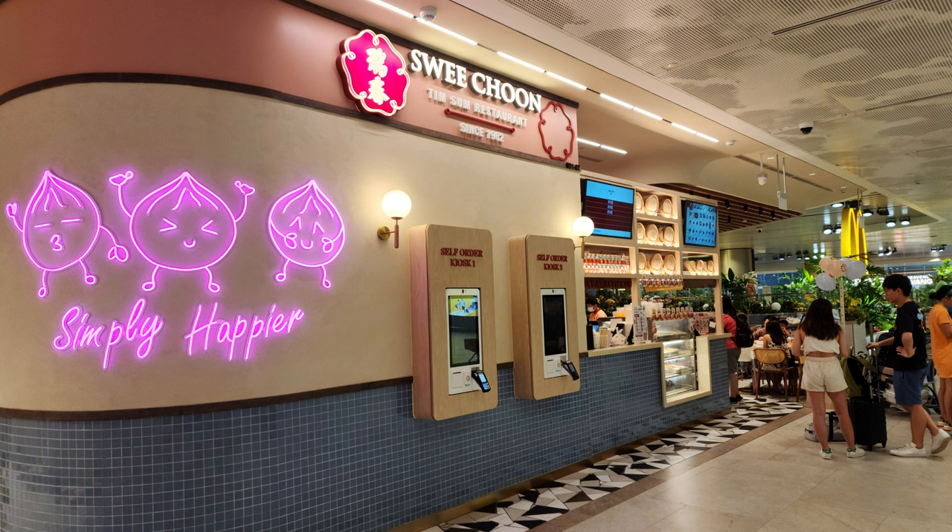I will be having lunch at Sweet Choon Timsan Restaurant. Sweet Choon is a famous Timsan restaurant opened in Jaran Besar, Singapore since 1962. It has now opened a branch in Chinese Airport Terminal 2, Level 1, right beside McDonald's.